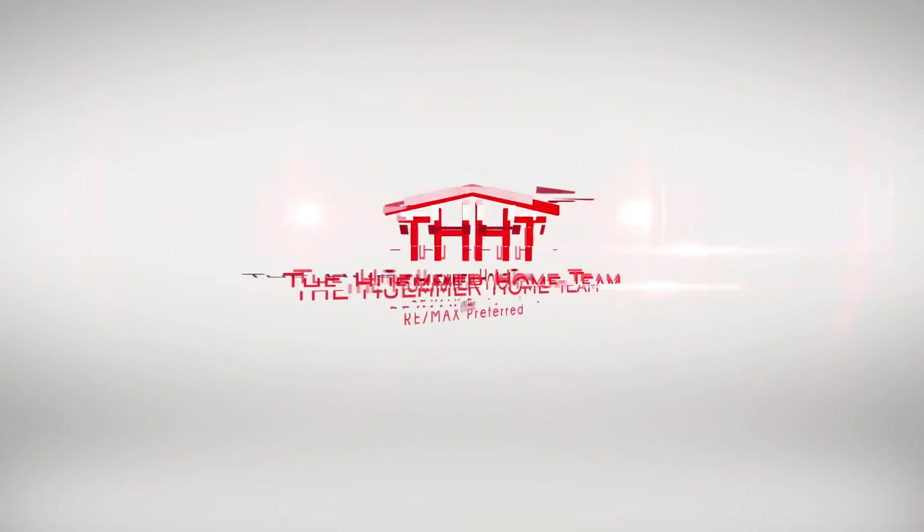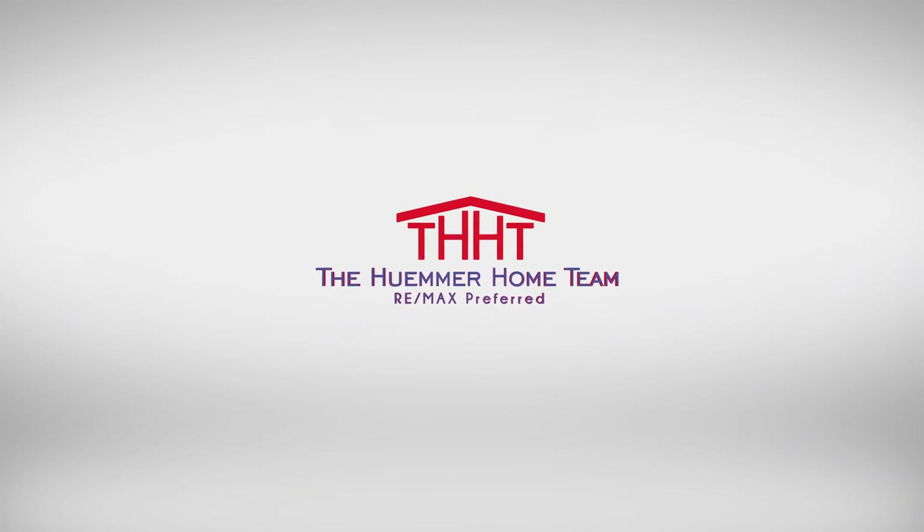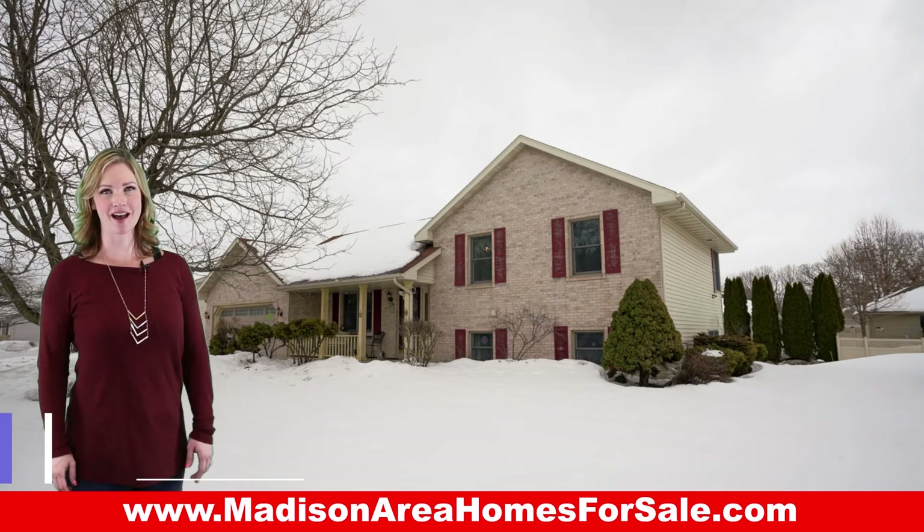Hey, you know it's the home buying season, right? Wait a minute... there, now that's better. Hi, I'm Kim Streeter with the Hummer Home Team.